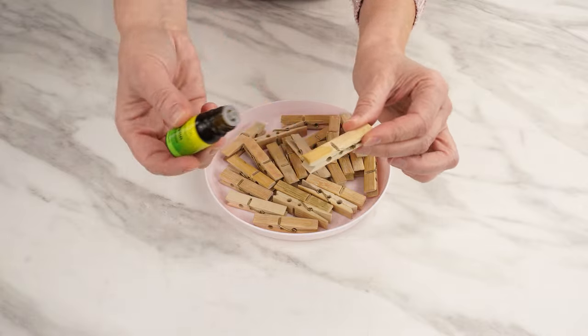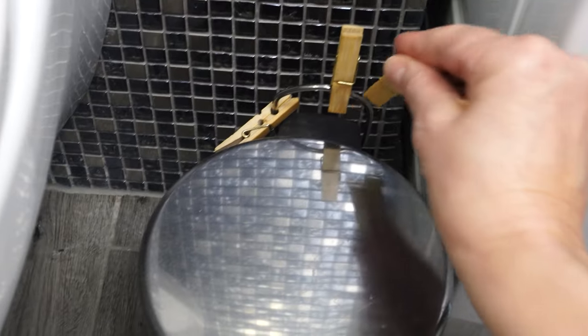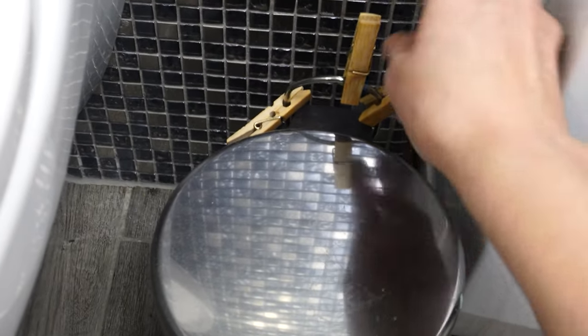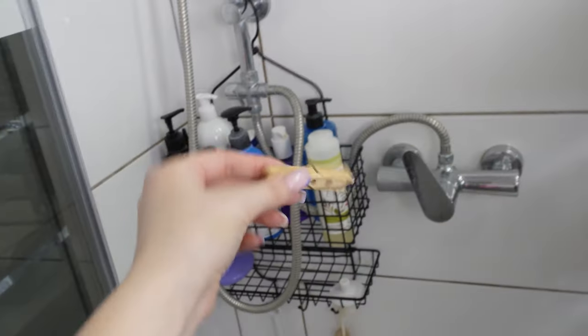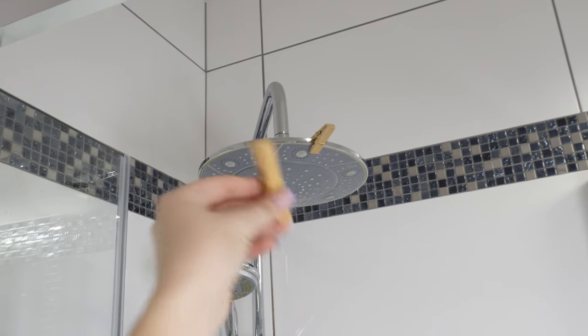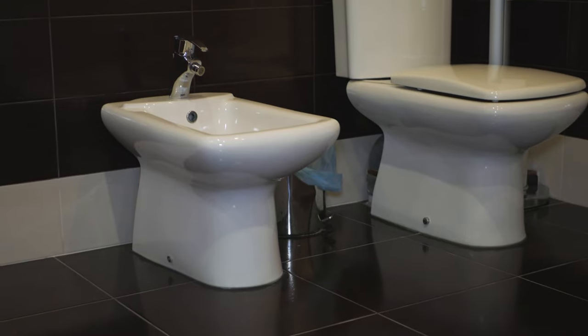Refreshing and pleasant. When you moisten the clips with it, place one or several in different spots in the bathroom. It could be a container for paper towels or a small trash bin placed near the toilet. You can attach a clip to the shower glass. Wherever you do this, the scent of the oil will be long-lasting in the bathroom. Your bathroom will always be fragrant.